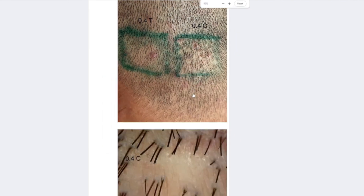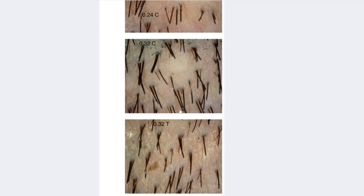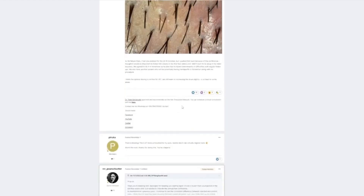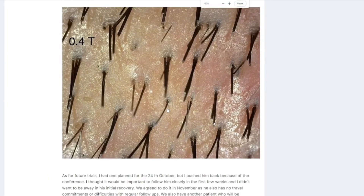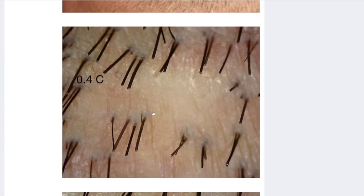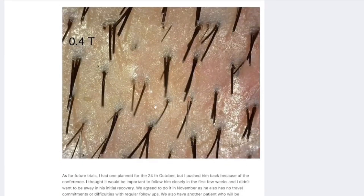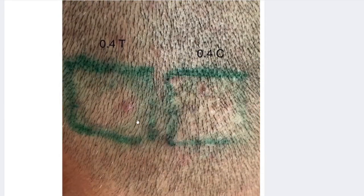Nevertheless, the medical community must maintain a degree of cautious optimism. The anticipation is that by the end of 2024, an increasing number of hair restoration specialists will integrate verteporfin into their practices. With this wider adoption in the hair transplant surgery community, both patients and medical practitioners will start to become aware of this particular use of verteporfin, and we can finally see with more subjects whether or not this is feasible.